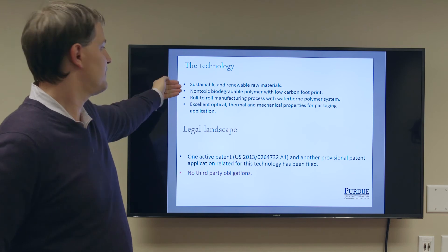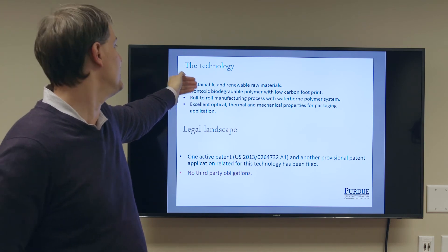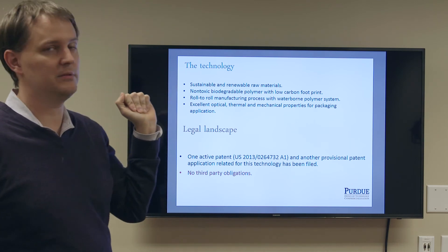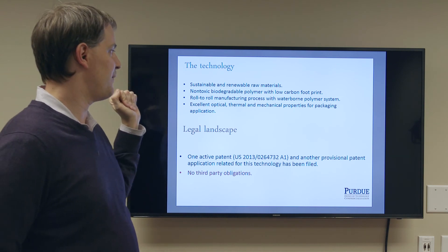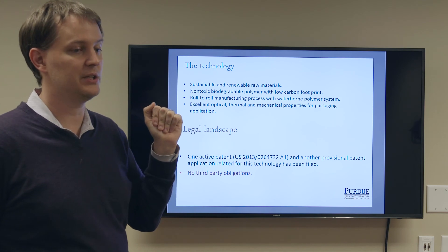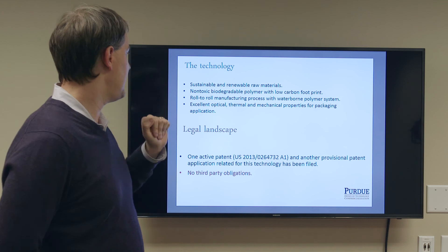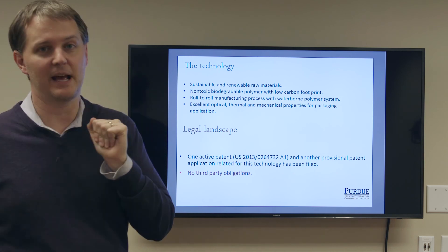Importantly, this material is from sustainable or renewable materials. It's cellulose, derived from wood. Because it's cellulose, it's non-toxic and biodegradable, and it has a very low carbon footprint. We process it with roll-to-roll manufacturing from a waterborne system, so it is scalable. We actually produce this on thousand-meter rolls already, and it has excellent optical and other properties necessary for packaging applications.